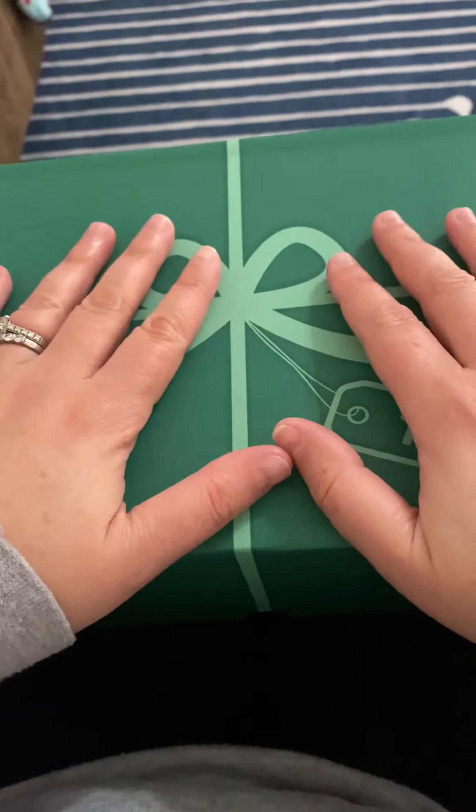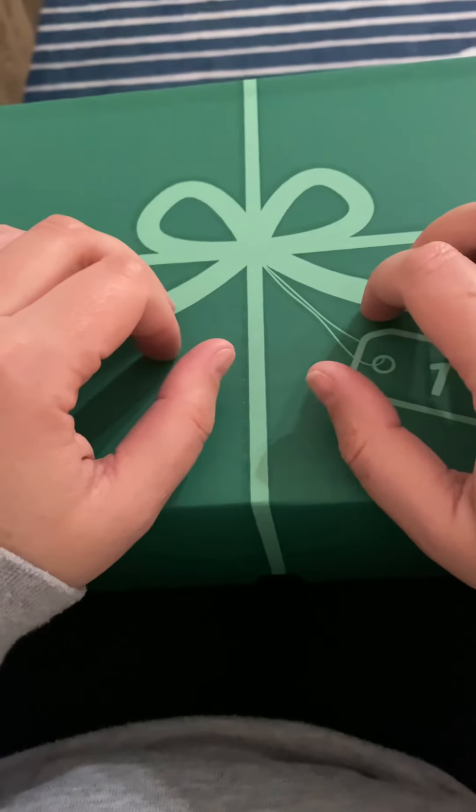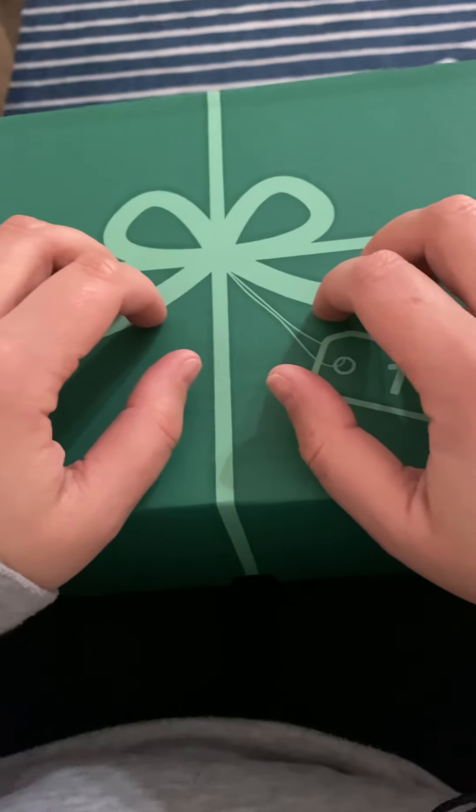Hi, and welcome to Calm Down Crochet, where we crochet, tuck shit, calm down.